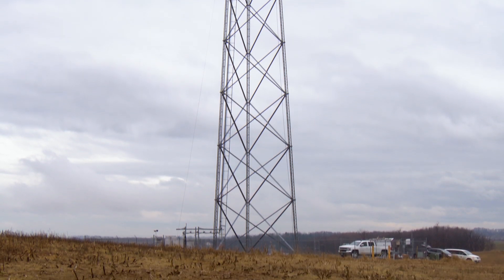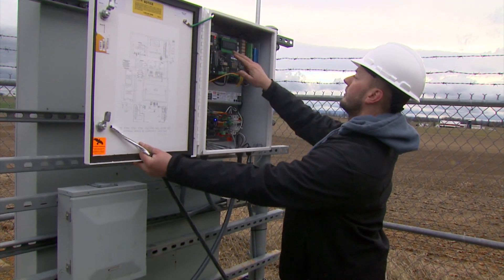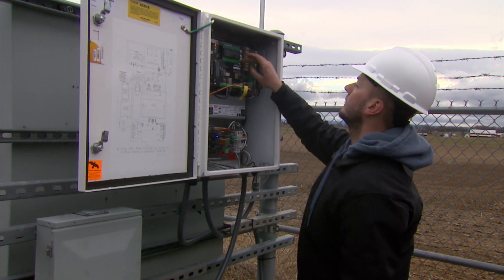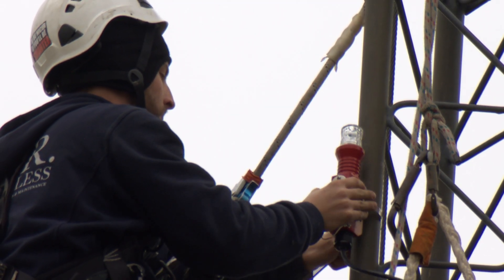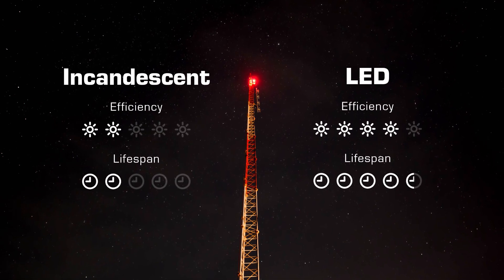What do you need to know? For towers over 350 feet, you only need to extinguish non-flashing lights — it's as easy as flipping a switch. For towers under 350 feet, relamping may be required, but LED bulbs will reduce your operating and maintenance costs.